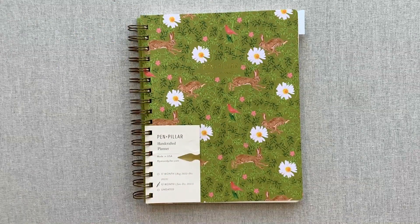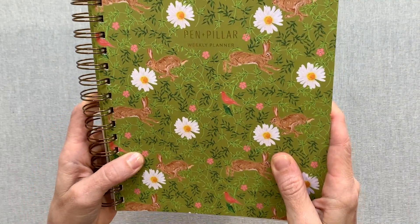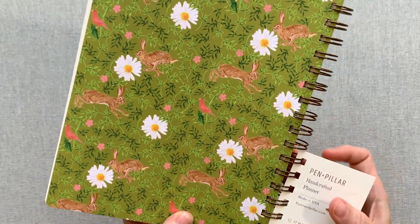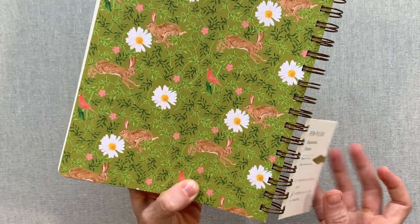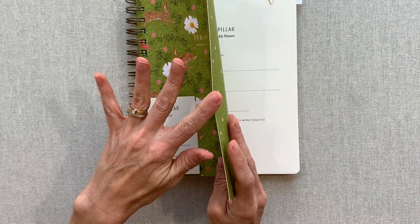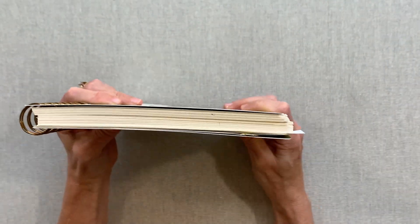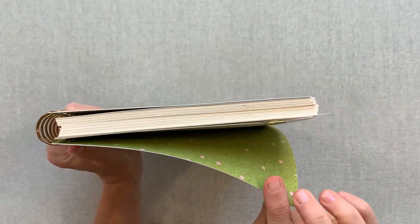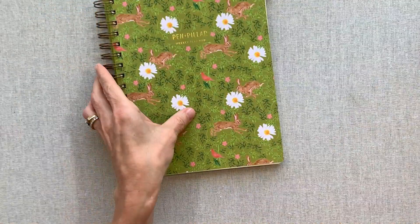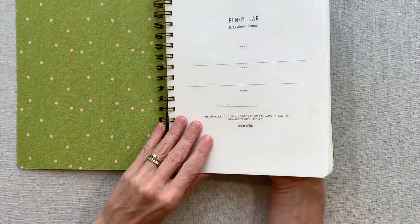I absolutely love this cover — it's so whimsical, reminds me of the English countryside. We actually have a ton of wild rabbits in our neighborhood! This cover is very thick, coated on both sides, so if you spill anything on it, it won't absorb. I love the look and feel of it. It does make your planner feel thinner versus a book cloth cover, though a book cloth cover probably protects better if you're throwing your planner in a bag every day.